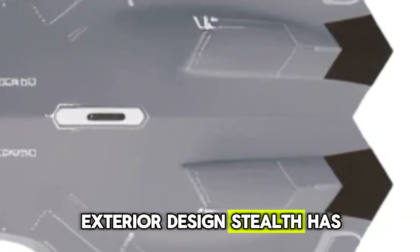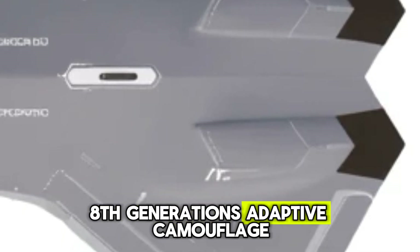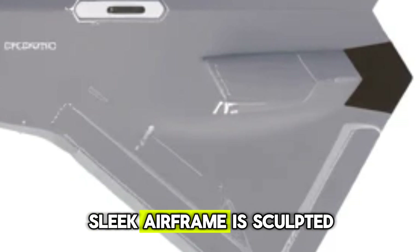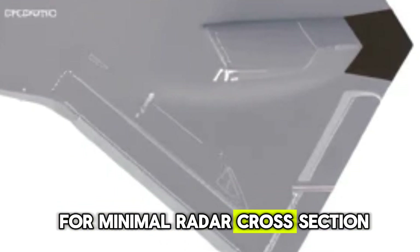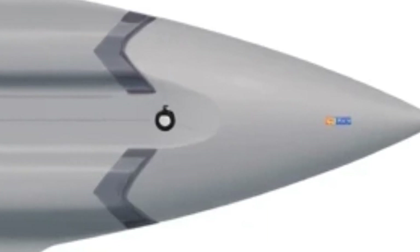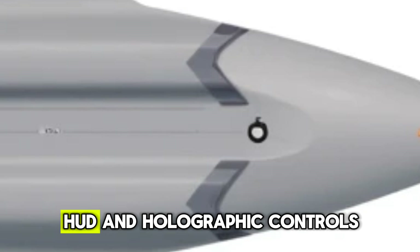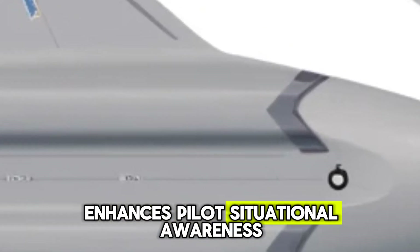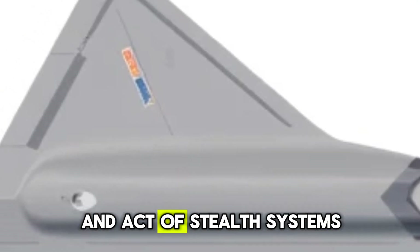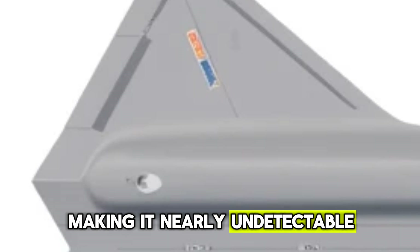Exterior design. Stealth has been taken to a whole new level with the FX 8th generation's adaptive camouflage and plasma stealth technology. Its futuristic, sleek airframe is sculpted for minimal radar cross-section, featuring a blended-wing body design for maximum aerodynamic efficiency. The cockpit features an AI-assisted heads-up display (HUD) and holographic controls, enhancing pilot situational awareness. The jet's composite materials and active stealth systems allow it to seamlessly blend into any combat environment, making it nearly undetectable.